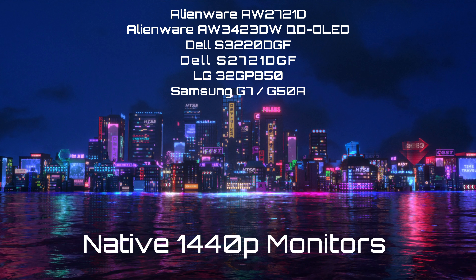This is very important, especially for the QD OLED — it will look a lot clearer. Also included would be the Dell S2721DGF, which also does not accept a 4K 60Hz signal, so we'd be stuck at 1080p on the PS5. The LG 32GP850 does accept a 4K 60Hz signal, but at native 1440p support, now we can have 120Hz. With all these monitors, we get native 1440p support with 120Hz in HDR.